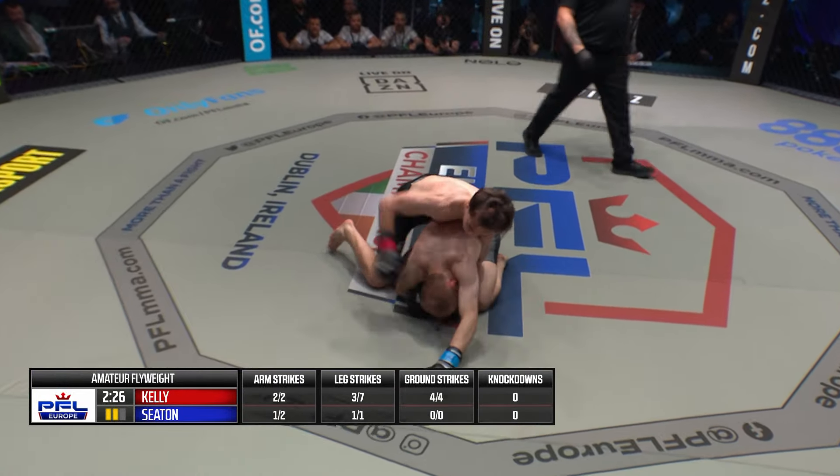Nice job there by Kelley. He's got 30 seconds to work here. He takes the back — he's got it locked in. Here's a squeeze from Kelley, but Seaton got his hips back. Good work by Callum Seaton there to get back to a safer position. Not ideal though, still in mount. Good job by Seaton moving his hips backwards, going to the back door. Kelly staying on top, Seaton wrestles out. Some really nice scrambles to end round one.